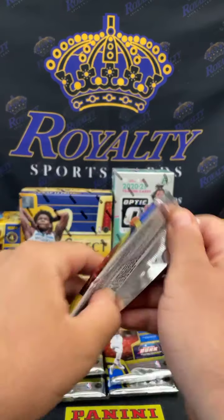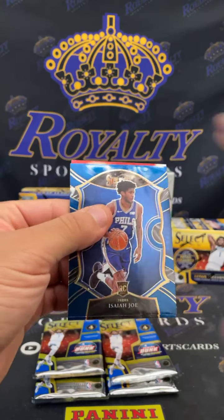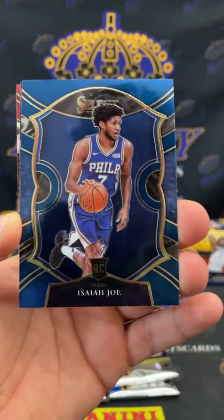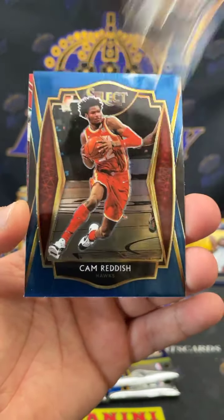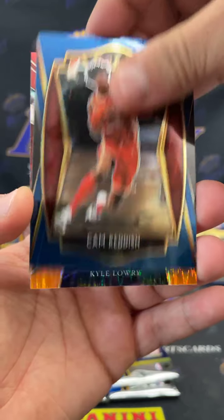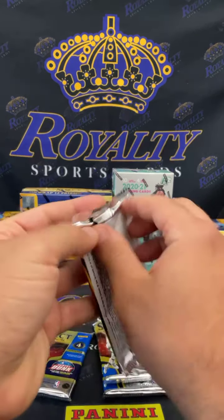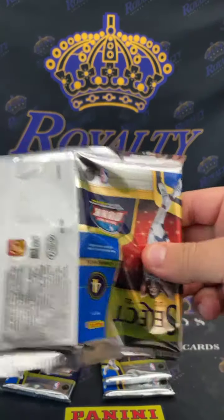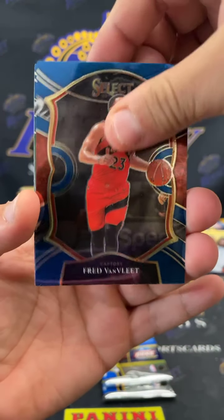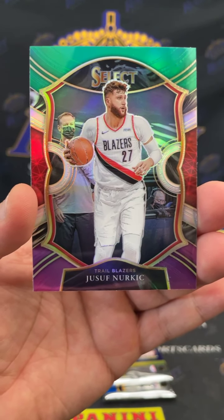You know Optic retail just came out — hopefully we get that on the page soon, should have some coming in y'all. Isaiah Joe, Steph Curry, Cam Reddish, and a Kyrie flash. Fred Van Fleet, Peyton Pritchard, Malcolm Brogdon, and the Jusef Nurkic tricolor.